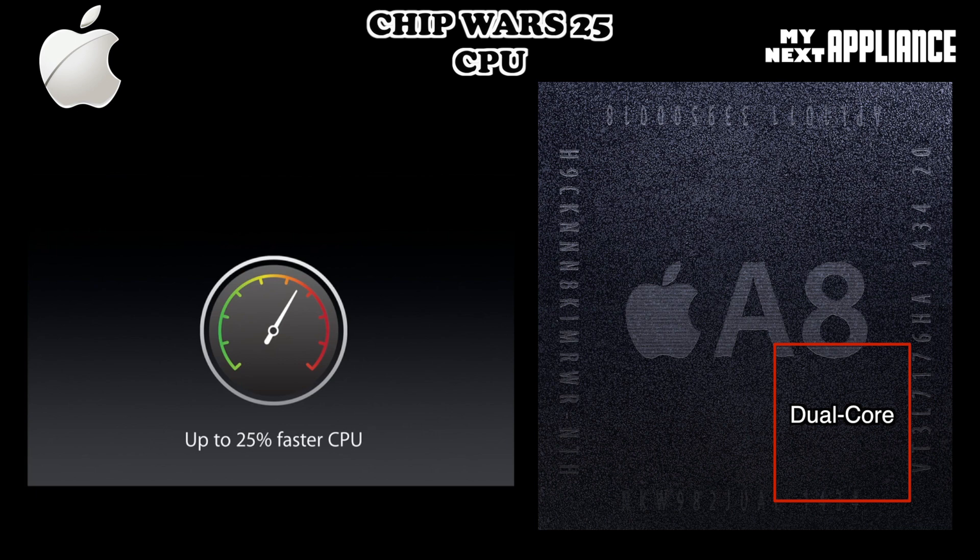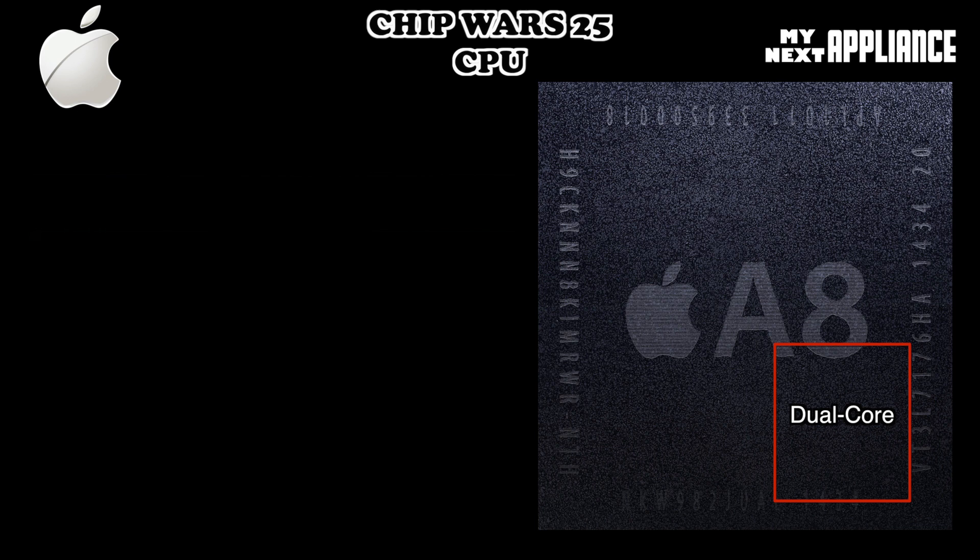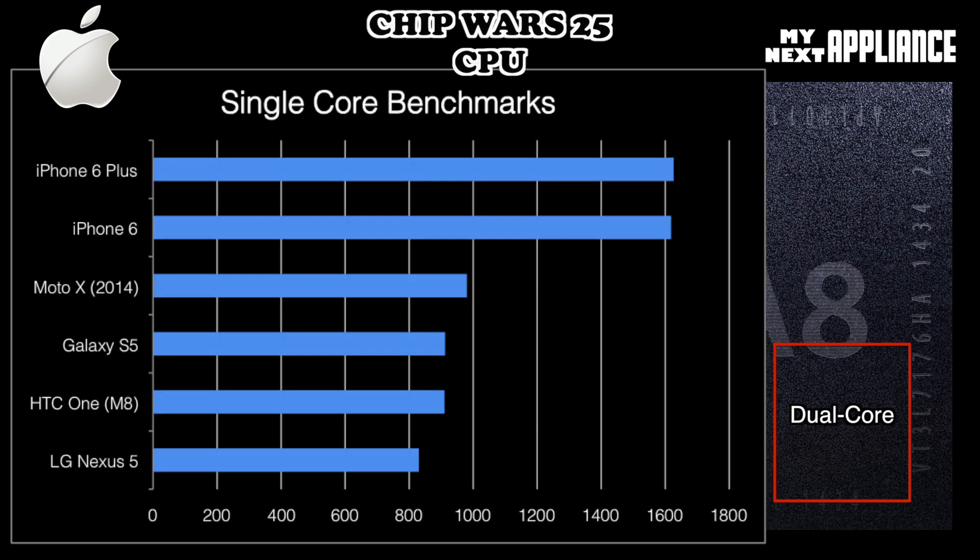While Apple claims a 25% performance boost over the previous generation, there are some limitations that may become more apparent over time. According to Geekbench, the A8 processor has the best single-threaded performance out of all the mobile chips out there today. We'll see more and more developers taking advantage of the new, cleaner 64-bit architecture that offers more registers and more memory to work with overall. All existing 32-bit apps will still be compatible — they just won't get the performance boost that 64-bit offers.